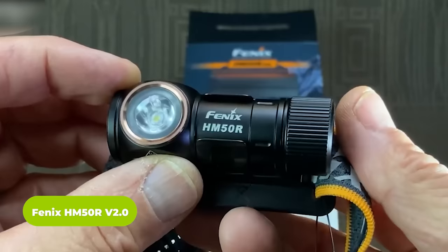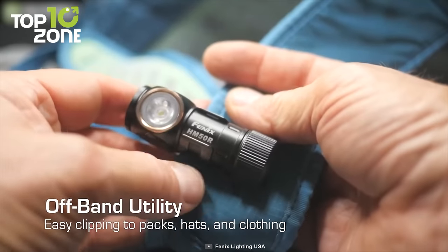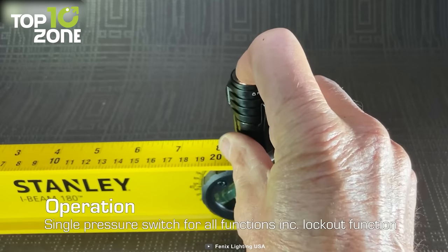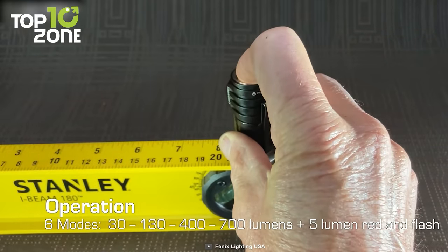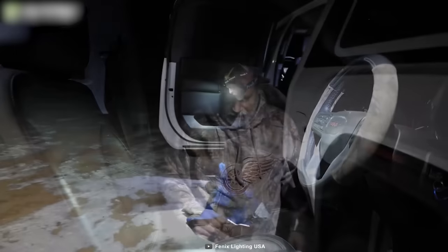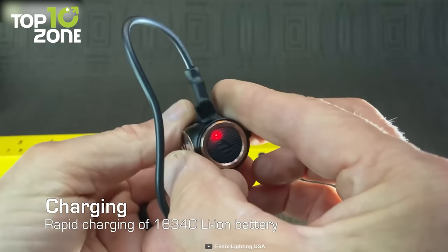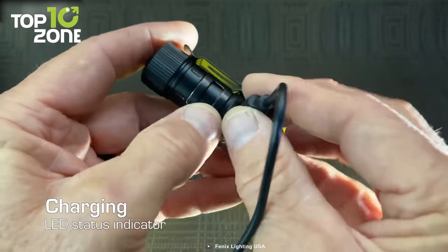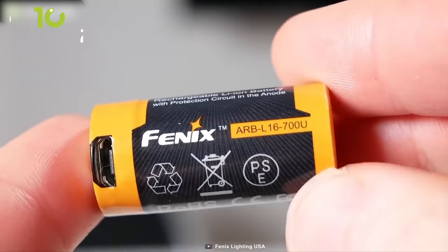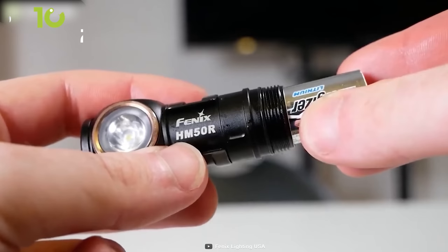The FENIX HM50R V2.0 Rechargeable Multipurpose Headlamp is a must-have gadget for survival situations. This ultra-durable headlamp torch can be used for industrial, everyday, and sporting tasks, and offers an impressive upgrade over its predecessor. It offers up to 700 lumens of brightness, making it perfect for illuminating your way in the darkest of conditions. It is also designed with a breathable and reflective headband, ensuring maximum comfort and visibility when you need it most. A standout feature is its lightning-fast charging capacity via USB-C, providing convenience and reliability in any situation. The headlamp can be fully charged in just one and a half hours. Lastly, the supplied rechargeable lithium battery can be swapped out for a CR123 non-rechargeable lithium battery, which will give protection down to minus 40 degrees Celsius.